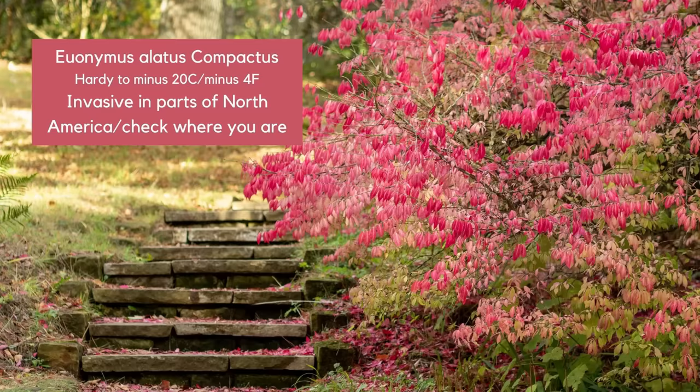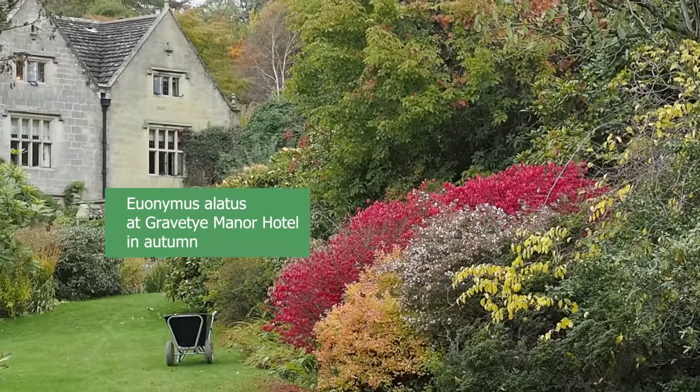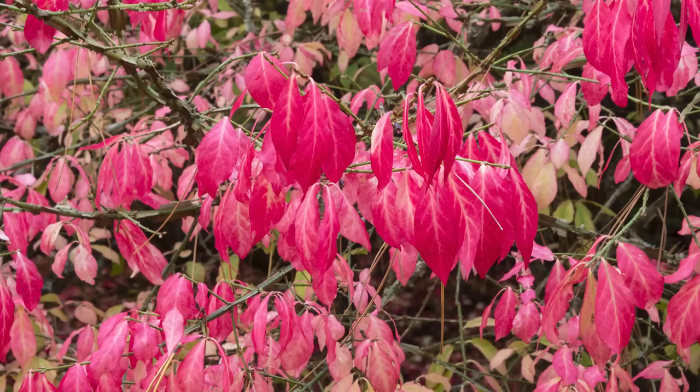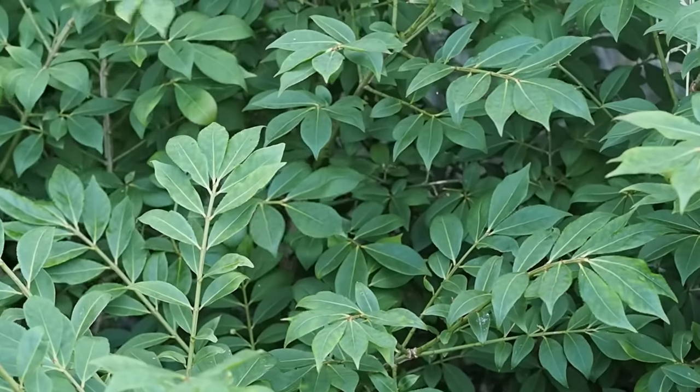Euonymus alatus compactus — I just love saying those three words! It's a brilliant Euonymus, deciduous unlike many, and it has some very corky bark which looks stunning even in the winter. The foliage is really pretty with almost nondescript flowers, but you don't really grow it for that at all. What you do grow it for is its absolutely stunning autumn foliage — it goes almost day-glow pink in the right position. It's a brilliant shrub you can keep pruned to fit whatever space you have, and it's as cheap as chips to buy.